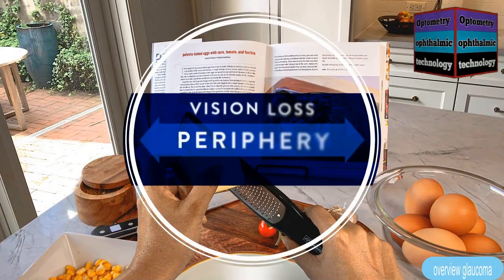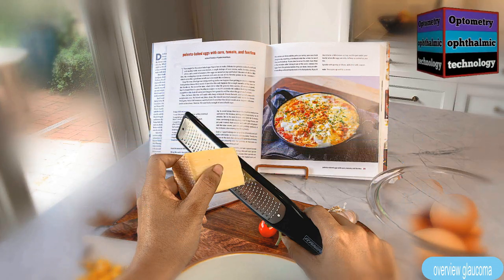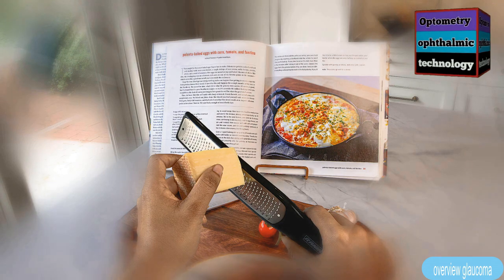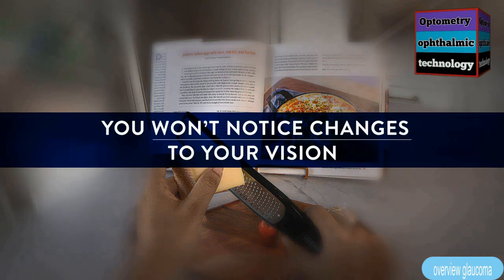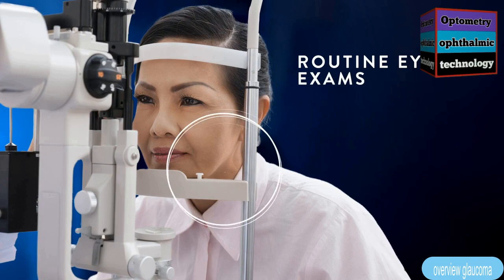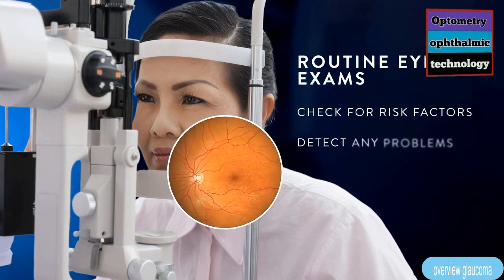Usually vision loss begins in the periphery, but your brain tries to compensate by filling in the damaged areas. Because of this compensation and the generally slow progression of glaucoma, you won't notice changes to your vision. This is why routine eye exams are important — your eye doctor will check for risk factors and examine your eyes to detect any problems.